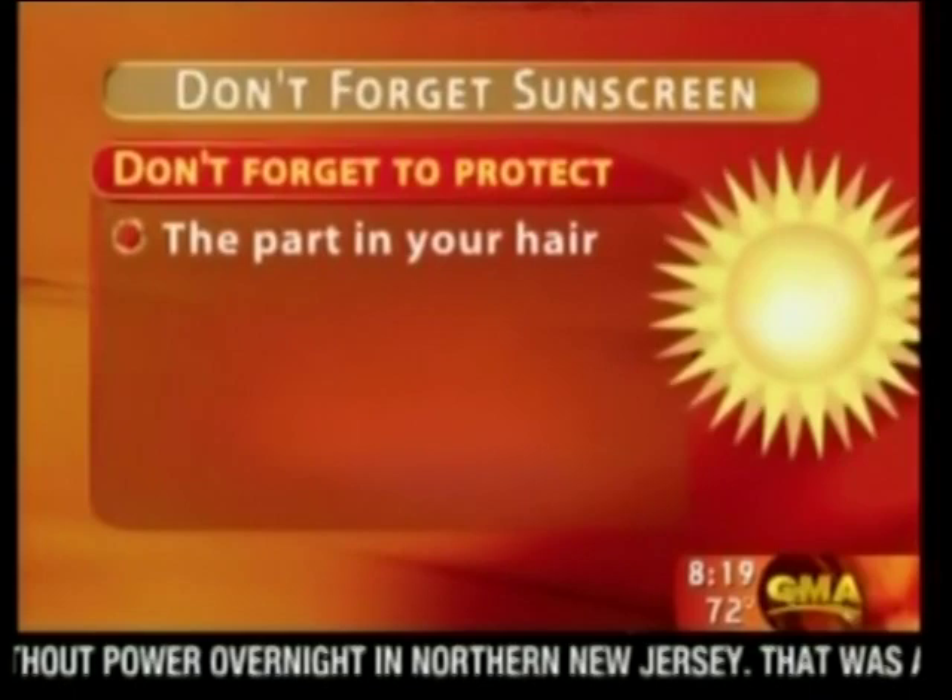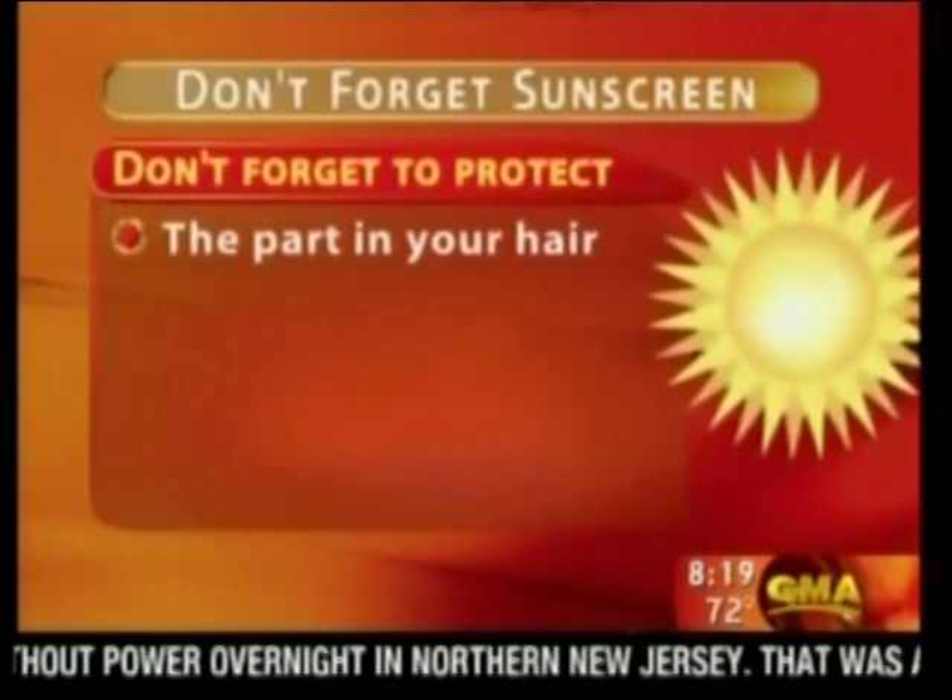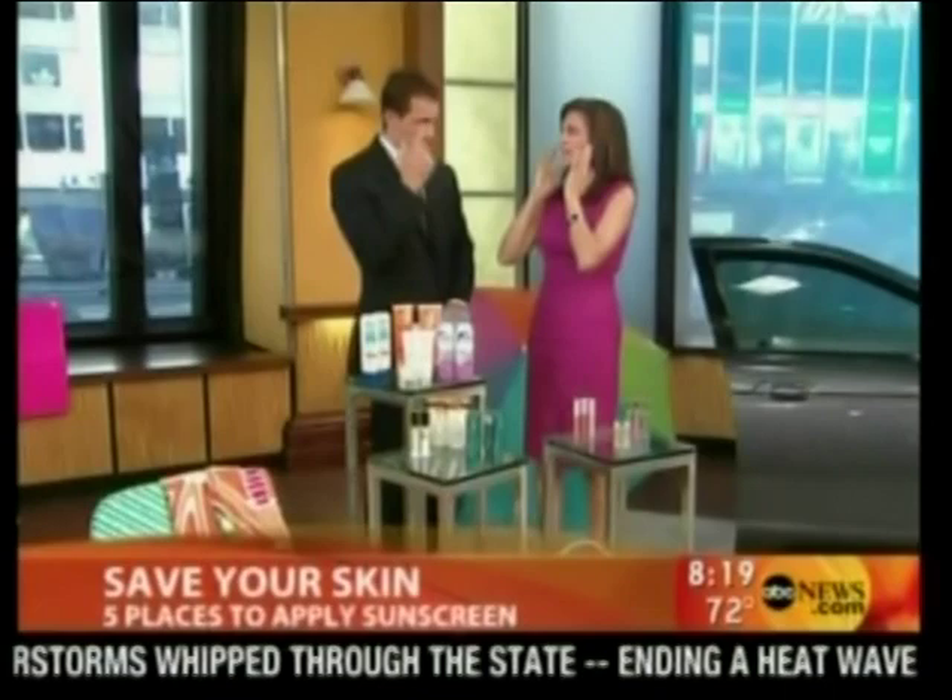The next area is the sides of the face. What people do is put sunscreen on, rub it between their hands, and apply it — so they get the middle and waste the sunscreen. Instead, dab it around and then go back and blend it in. Don't forget the sides.